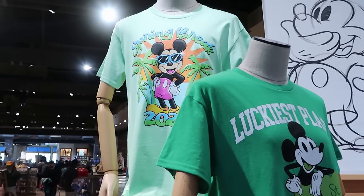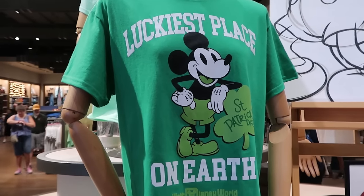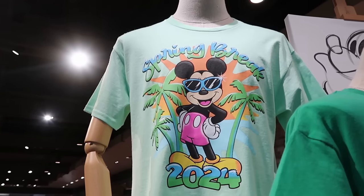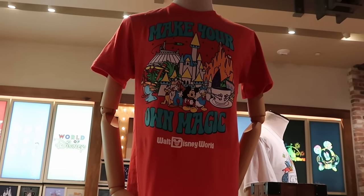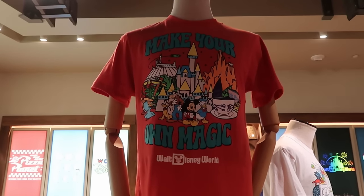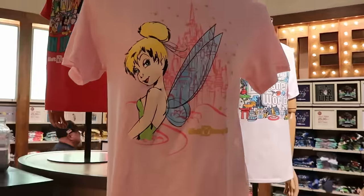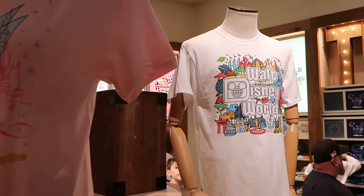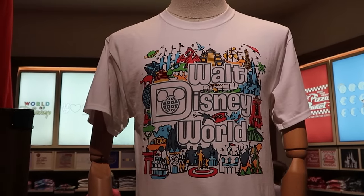They're also running a deal on adult sized graphic t-shirts — $25 each when you buy two, regularly $30. There's a perfect one for St. Patrick's Day that says 'Luckiest Place on Earth' with Mickey Mouse and Walt Disney World, and I'm really digging the Spring Break 2024 one with Mickey, palm trees, and pastel colors. Lots of different t-shirts in this collection including 'Make Your Own Magic' with Cinderella Castle and the full character lineup of Mickey, Minnie, Donald, Goofy, and Pluto, a Tinkerbell tee with gold writing and Cinderella Castle drawn onto the shirt, and one with all the attractions and Beacons of Magic.